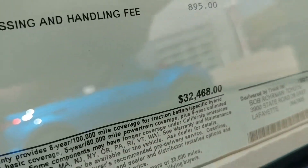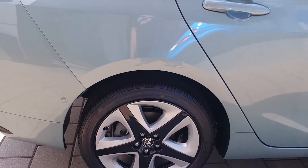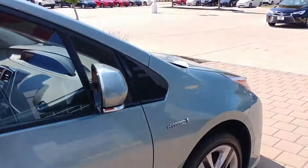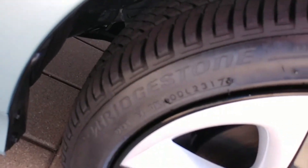But 32 grand — I mean, you can get a car that does better. It may not do better on gas, but you'll never save that much in fuel costs. It surprisingly comes with Bridgestone tires, so that's good.